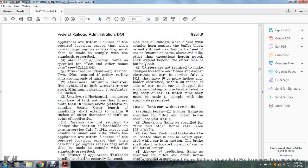Carriers are not required to make changes to secure additional end-of-ladder clearance on cars in service as of July 1, 1911, that have 10 or more inches of ladder clearance within 30 inches from the side of the car, until the car is shopped for work amounting to practical rebuilding of the body, at which time the body must be made to comply with the standards prescribed.